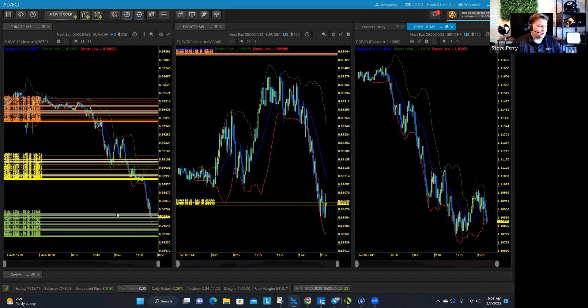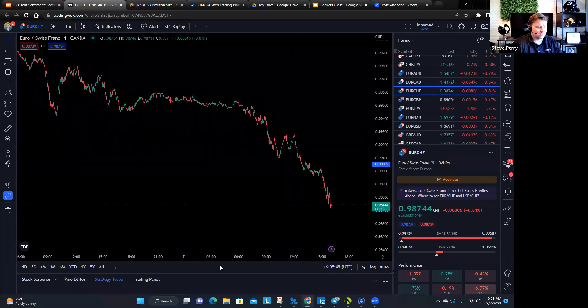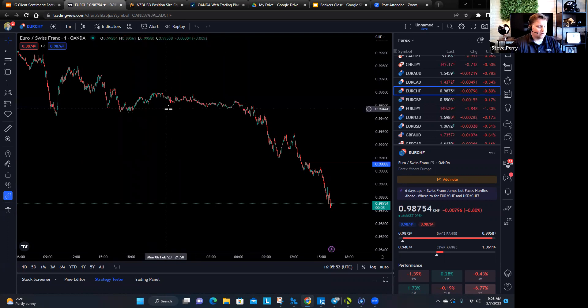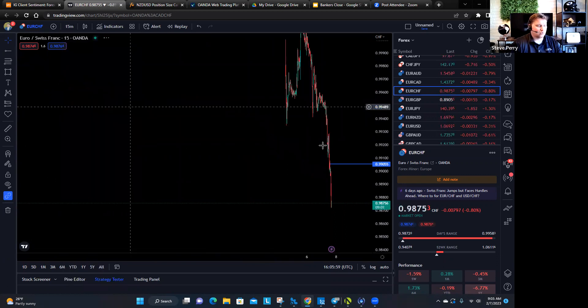I've also got some trades over here that I took on my own about an hour ago, shorting the Euro Franc. That one looks to be the most bearish but it's already kind of played itself out. Let's take a look at that one on a bigger timeframe — here's the Euro Franc on a one-minute chart. Bearish price action is just lower high, lower low after lower high, lower low. It just keeps going. It's nonstop. Absolutely crushing.